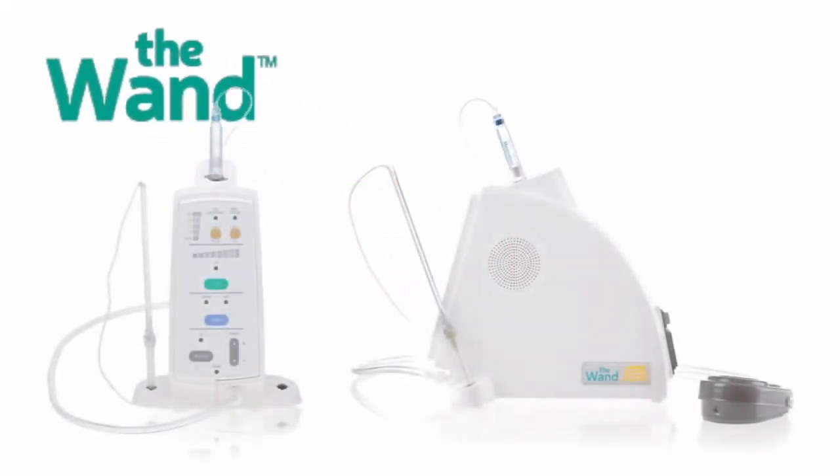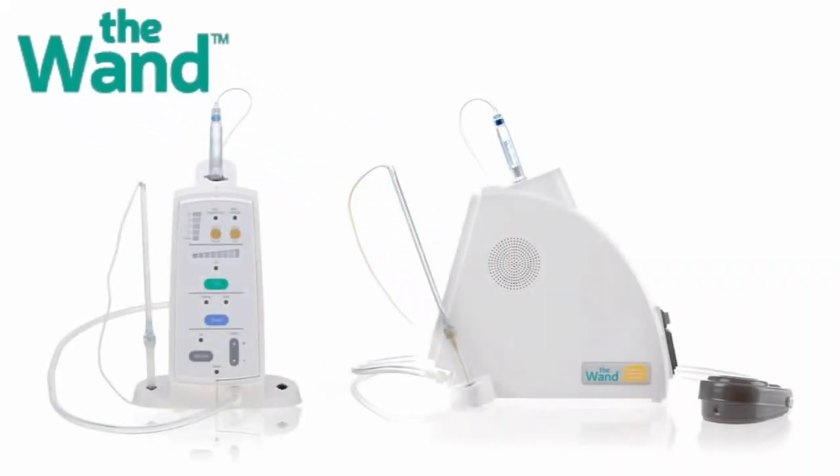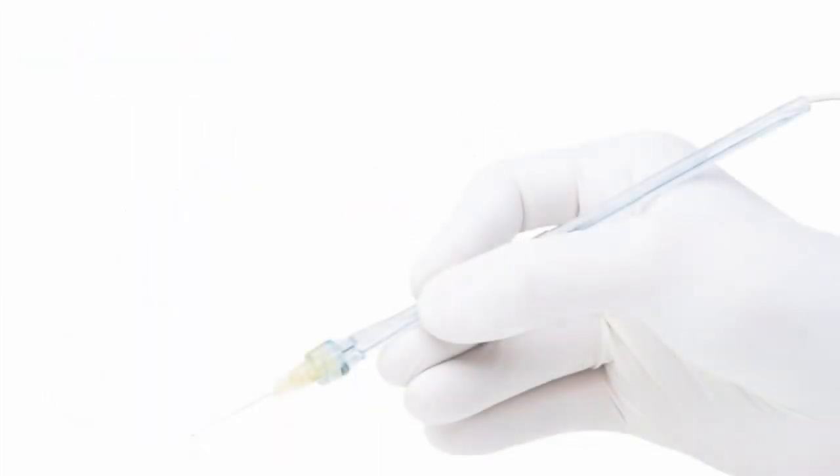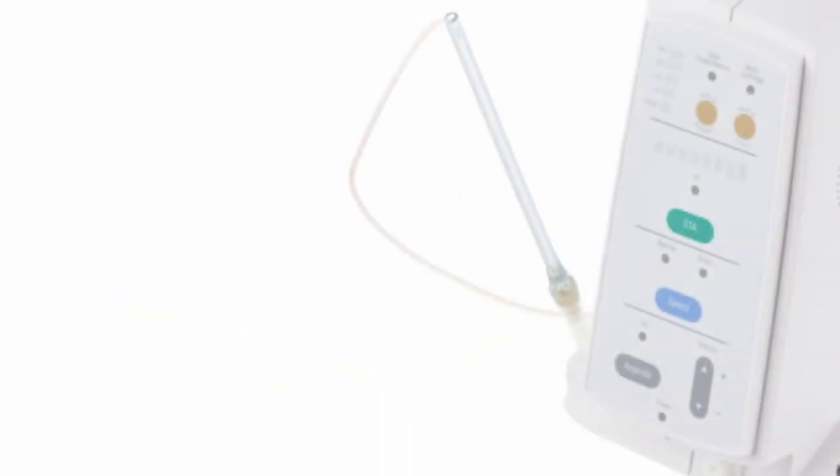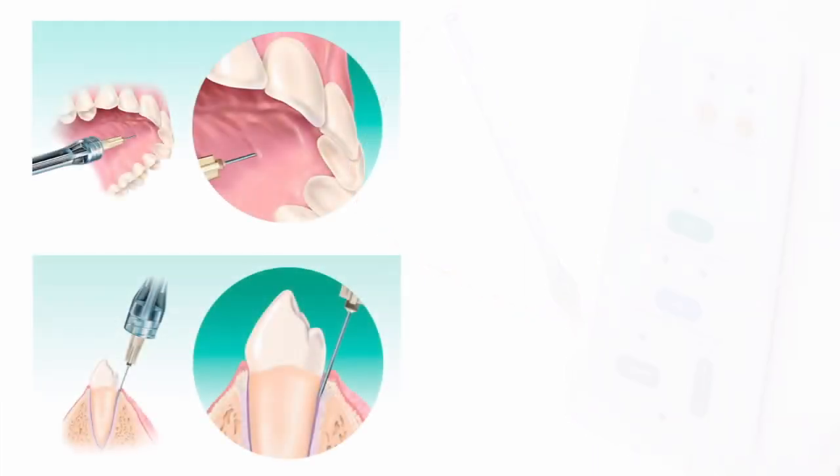The Wand is the next generation of dental anesthesia injection technology. The Wand, combined with dentist training, provides more accurate, more consistent, and more painless delivery of dental anesthesia.